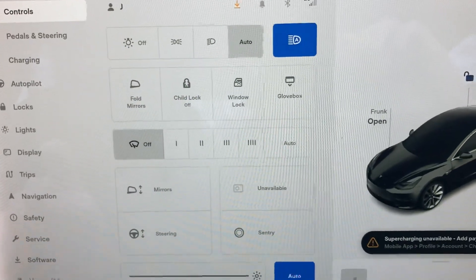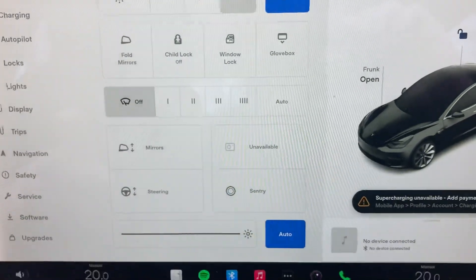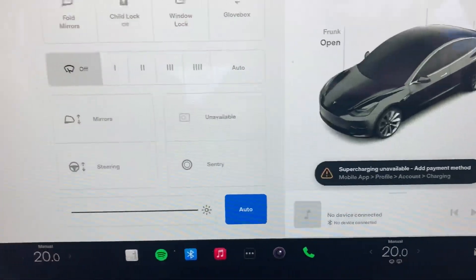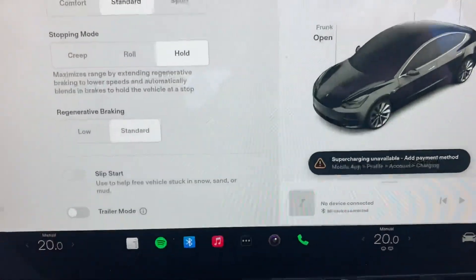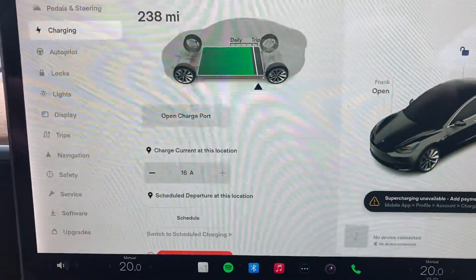Settings include mirrors, glove box, pedals and steering, and charging.